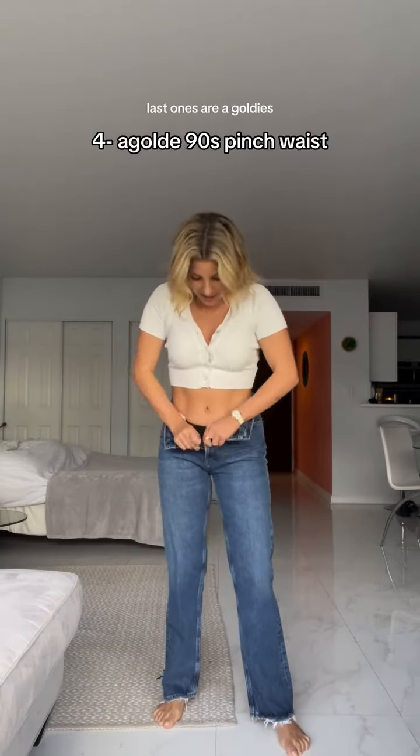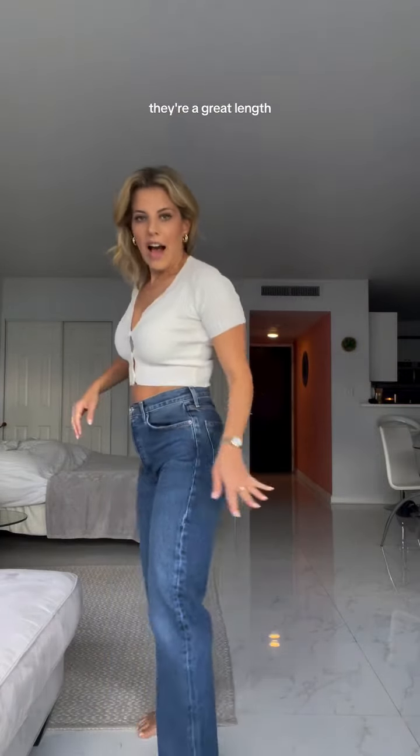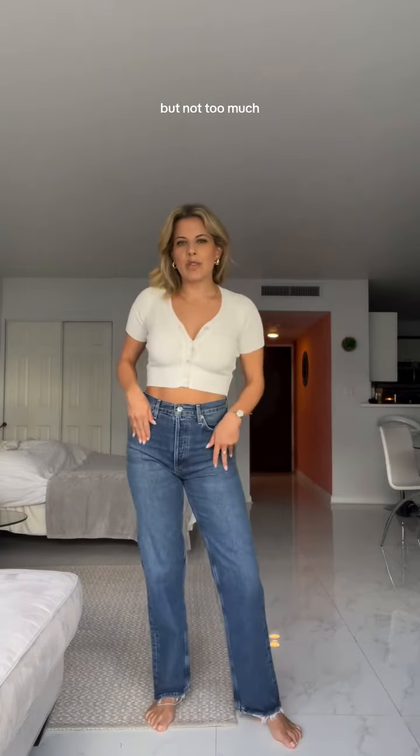Last ones are a Goldie. These jeans fit true to size. Look really good on the bum. They're a great length. A little bit of stretch, but not too much. Still has some structure. If I had to pick one of the four pairs, I would definitely pick these.